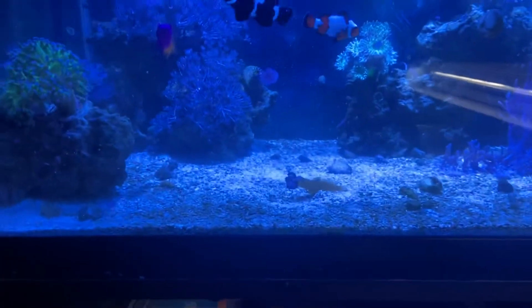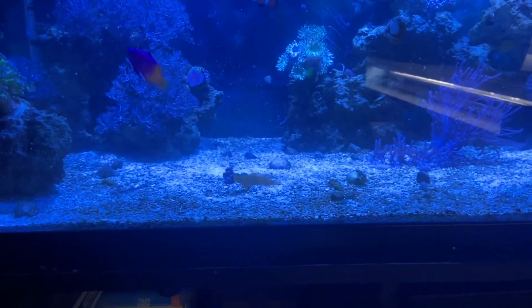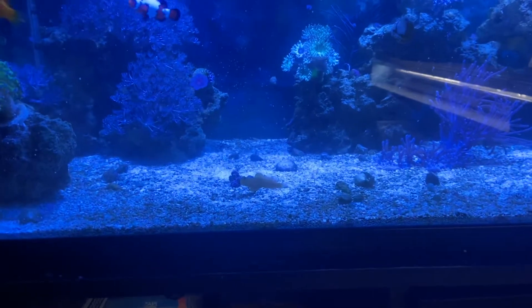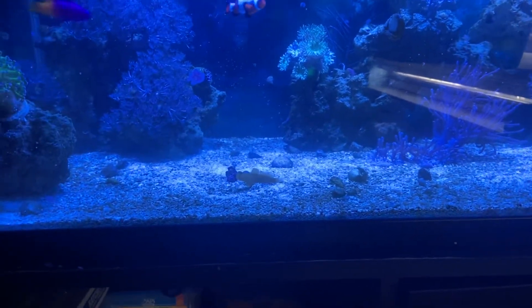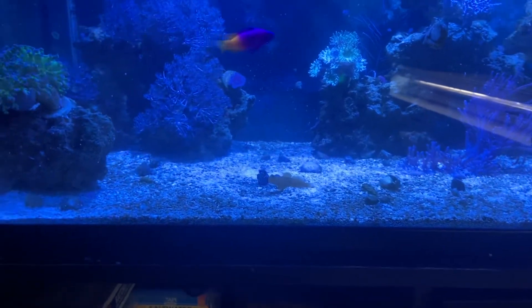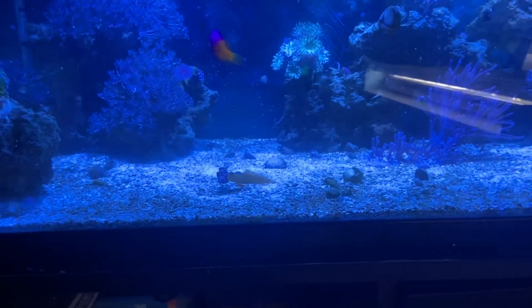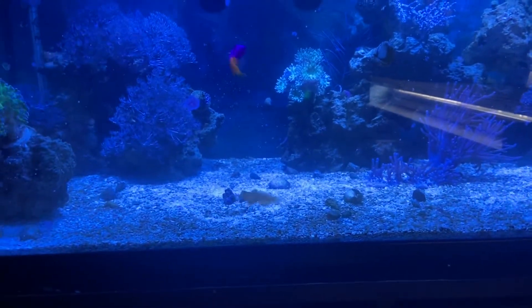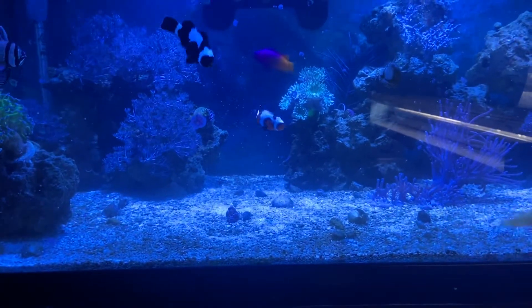I had a huge dino problem in this tank about six months ago because of the lack of nitrates. I think I always have a little bit of phosphates in here, but nitrates were really zeroing out. So we'll have to keep an eye on that. I'm going to monitor the nitrate levels over the course of the next several weeks before I would make a decision on doing anything to this tank.